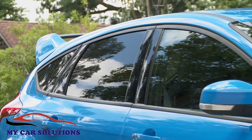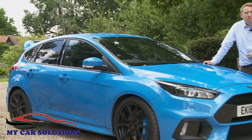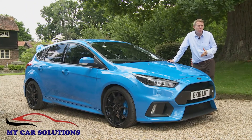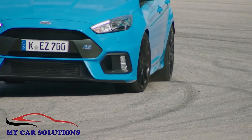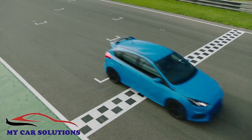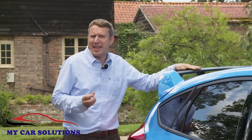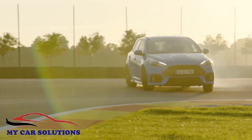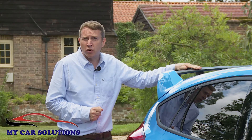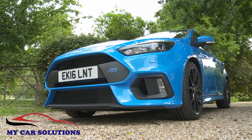Great things were hoped for from this third generation Focus RS, and great things have been delivered. Going into this test our only fear was that Ford's enthusiastic development team might have created something almost too good — perfect for extreme performance on track but less impressive as a day-to-day driving machine. In the finished product there are certainly elements of that, the infamous drift mode for example, but largely what's been delivered meets the brief: to create the ultimate road-ready hot hatch. Be in no doubt that that's what this is.